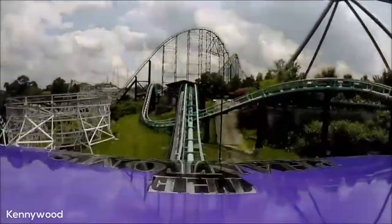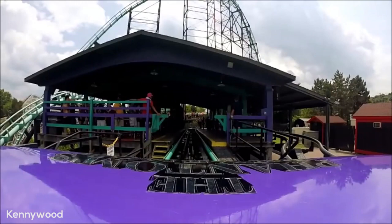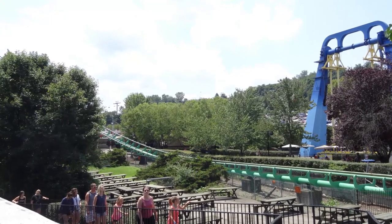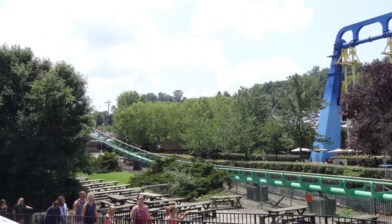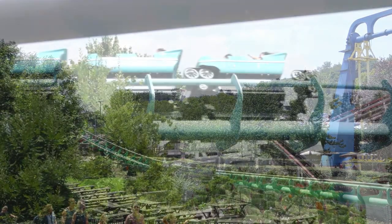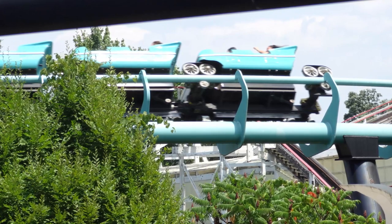One thing about Phantom's Revenge is that it is pretty short unlike most conventional hypercoasters, only featuring 3,200 feet of track. And since you are traveling at a top speed of 85 miles per hour, it doesn't last too long, but it does feel like a full ride experience. What it may lack in length, it absolutely makes up for in its positive and negative forces.